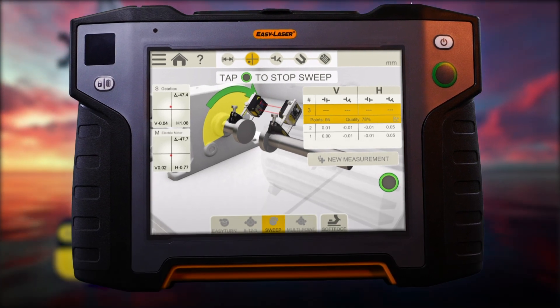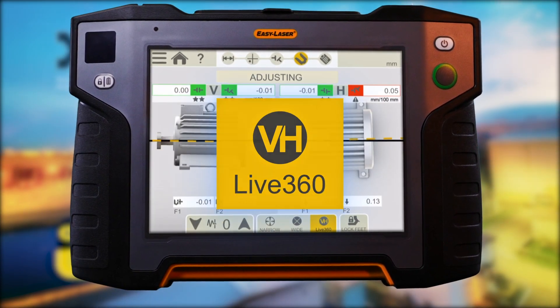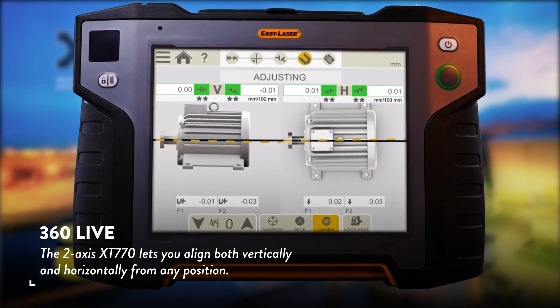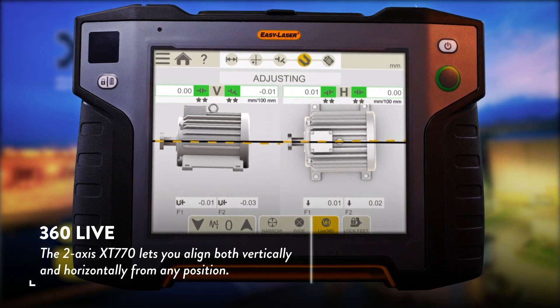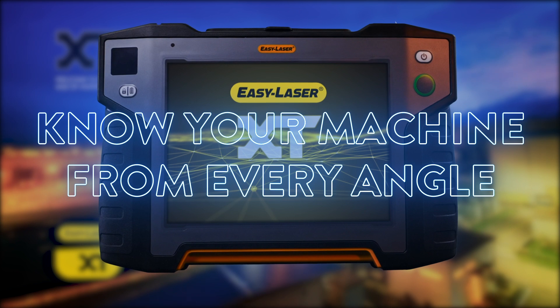Once the results are in, the machinery is ready for adjustment. And with the 360 Live feature, the two-axis XT770 lets you align both vertically and horizontally from any position, allowing you to know your machine from every angle.